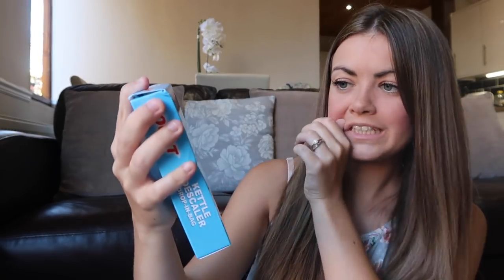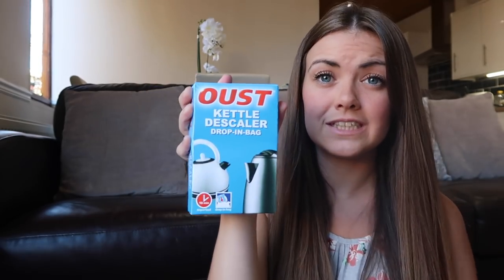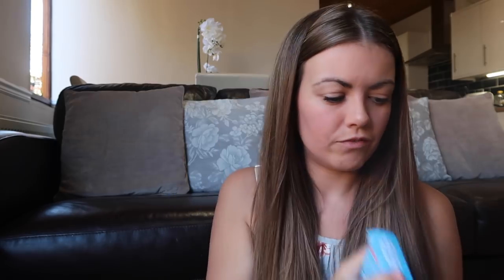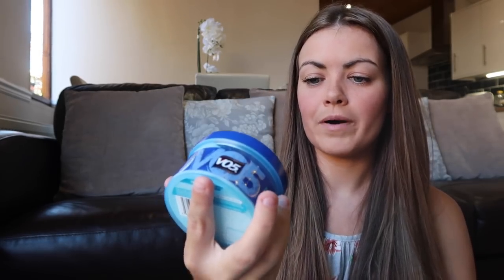I've got some Kettle Descaler - this is the Oust one that I always use. I also use this in a steriliser as well, and this was really cheap, so I just got that for the kettle. And then I picked up some VO5 Rework Putty Hair Gel.